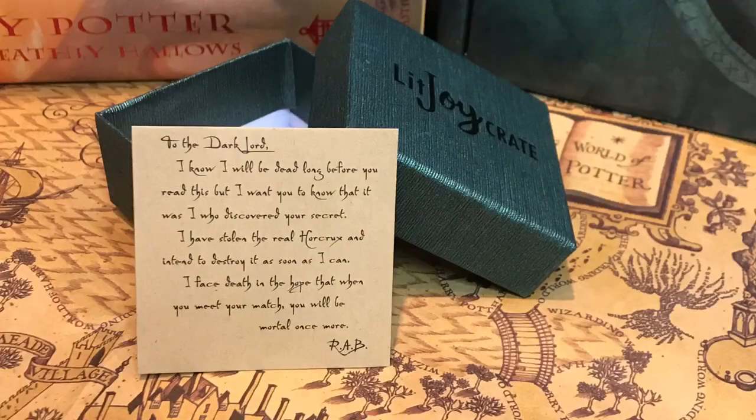And next we have a Litter Crate box — I'm assuming this is jewelry. Holy moly, it is the Slytherin locket! And we even have a little note that says, 'To the Dark Lord — I know I will be dead long before you read this, but I want you to know that it was I who discovered your secret. I have stolen the real horcrux and intend to destroy it as soon as I can. I face death in the hope that when you meet your match, you will be mortal once more. R.A.B.' This is gorgeous.